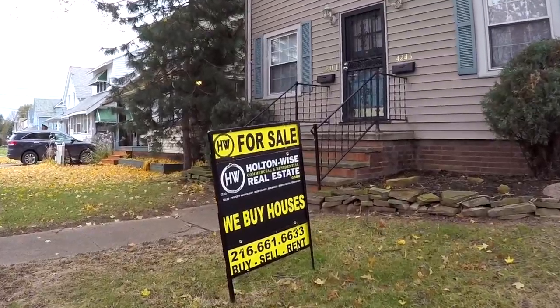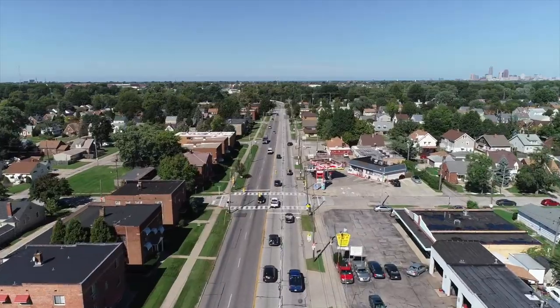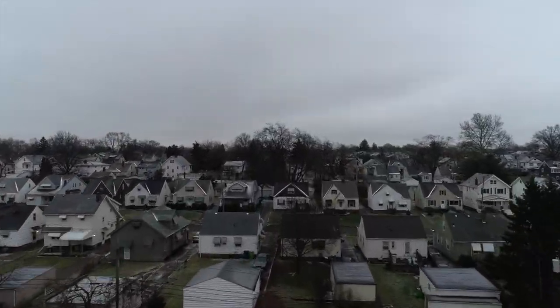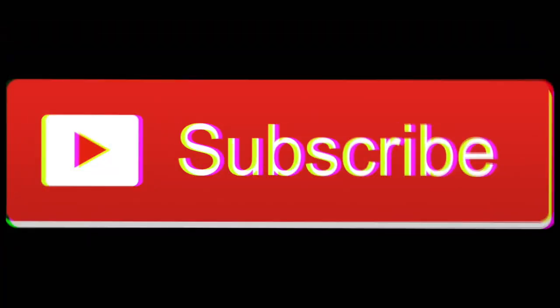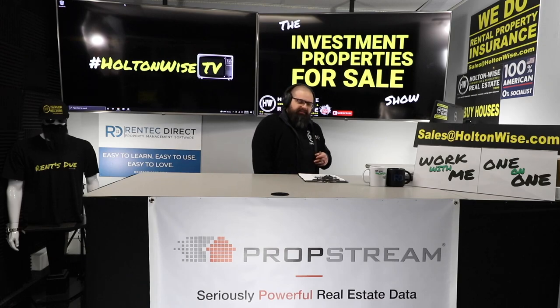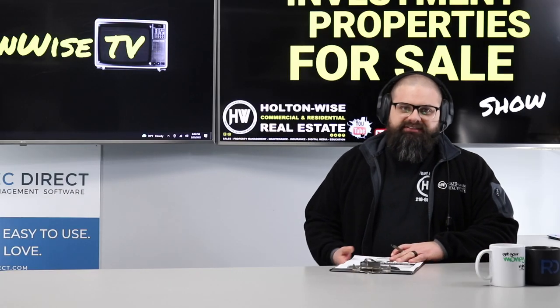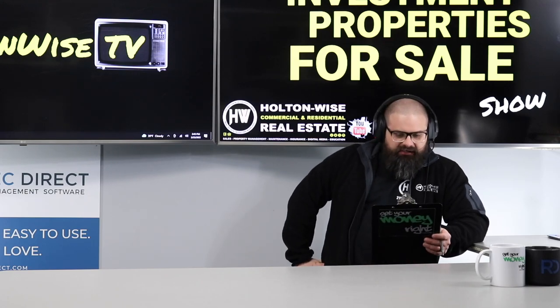Welcome to the Investment Properties for Sale show, folks. Things are selling at or above list. We are going to provide you guys with complete transparency and education — we take you on the video tour, point it out, giving it to you straight. Where are my cash buyers at? That's what I need today, because this is a cash-only deal.